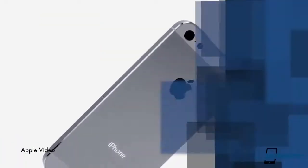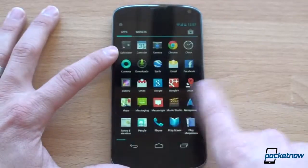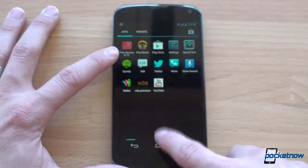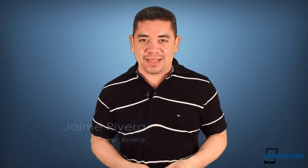Rumors of a cheaper iPhone keep coming strong, Sony Xperia Tablet Z rumors emerge, and Android 4.2.2 rumors also become a reality. I'm Jaime Rivera. With a clogged nose and losing my voice, I'm here for another Pocketnow Daily.